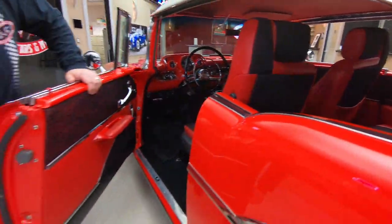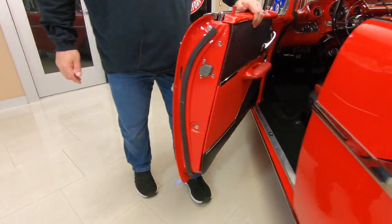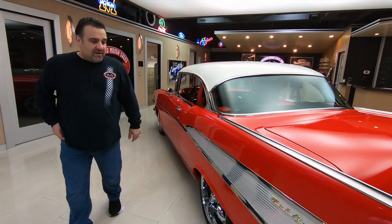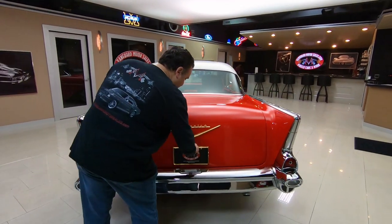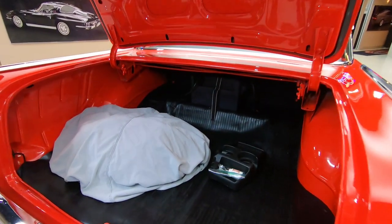Check out the door lips here — absolutely nice, crisp, and clean. You can tell this car never suffered any bad rust. Remember, at Vanguard Motor Sales, we're a non-consignment dealer. Every car is here because we've gone out and inspected it, brought it back, gone through it, and checked it out, so it's ready for the road.